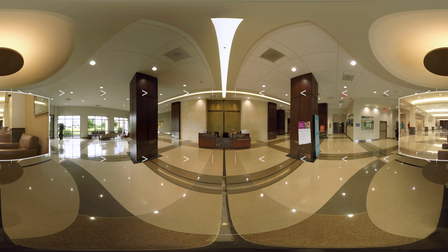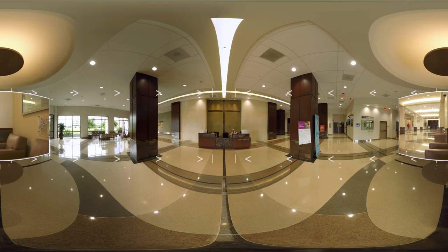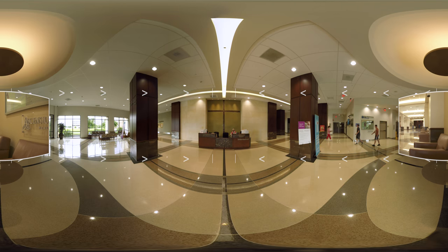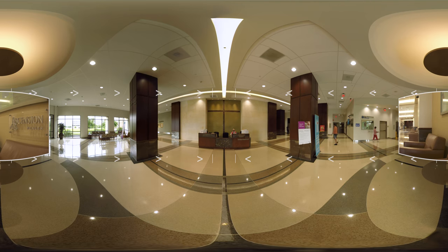As any parent will tell you, while you can't predict everything about the day of your baby's birth, knowing where to go and what to expect from your hospital is a great first step. As I take you around, please feel free to move the camera any which way to explore further.